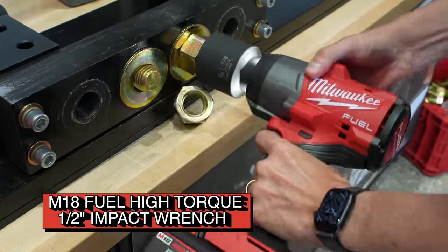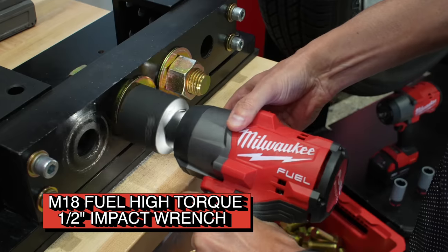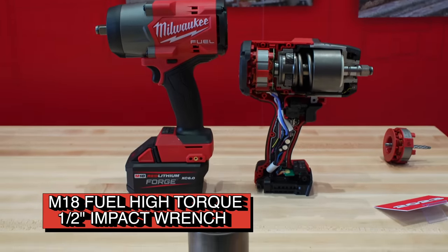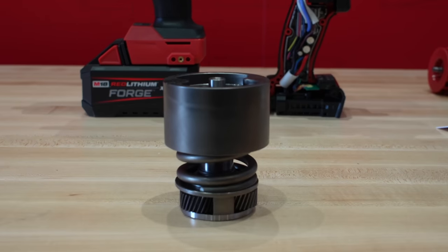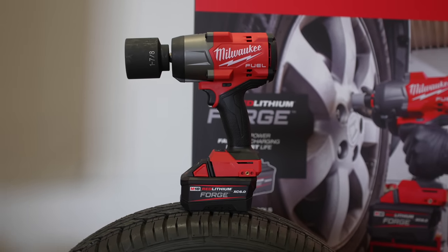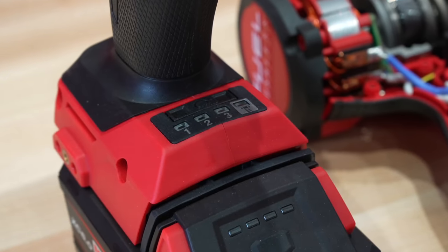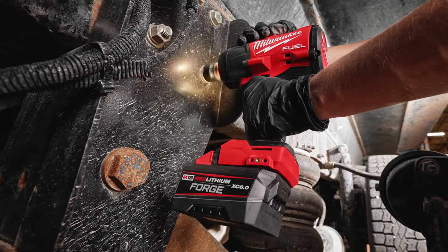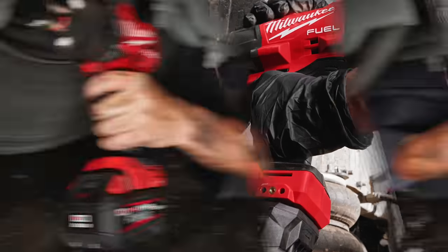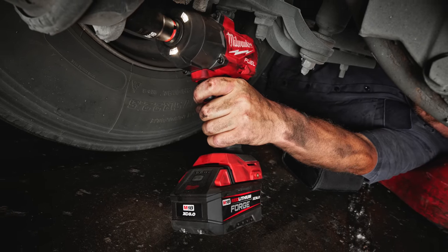If you need a tool that packs a punch, the new high torque impact wrench might be your go-to. Its design focuses on delivering powerful performance without compromising on control. The Powerstate brushless motor delivers up to 1,100 foot-pounds of fastening torque and 1,500 foot-pounds of nut-busting torque in a very compact size of just 7.6 inches in total length. Available in both friction ring and pin detent designs, both models give you four-mode drive control with auto shutoff that applies no more than 50 foot-pounds of torque for hand-tight fastening to prevent over-tightening.